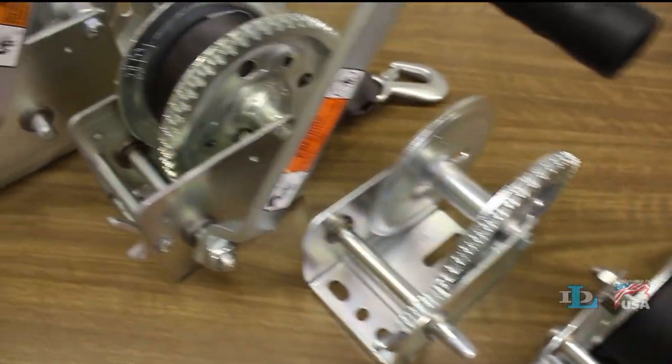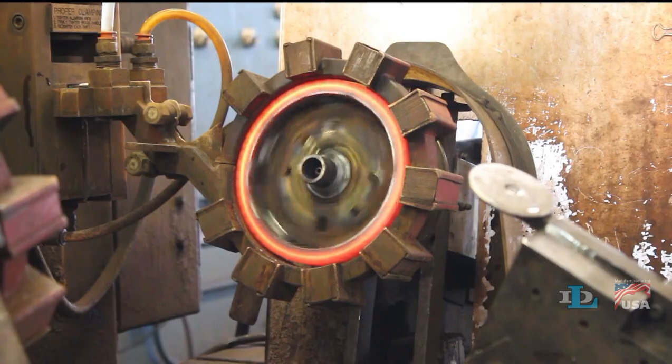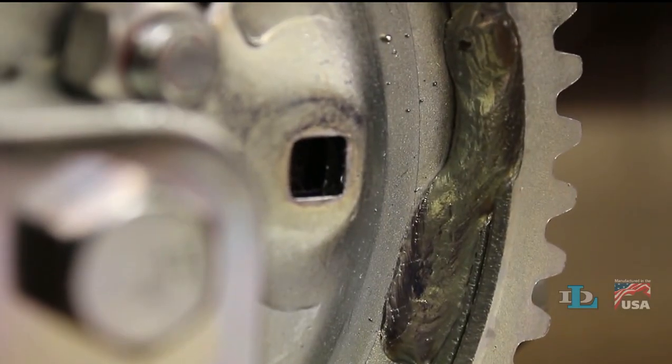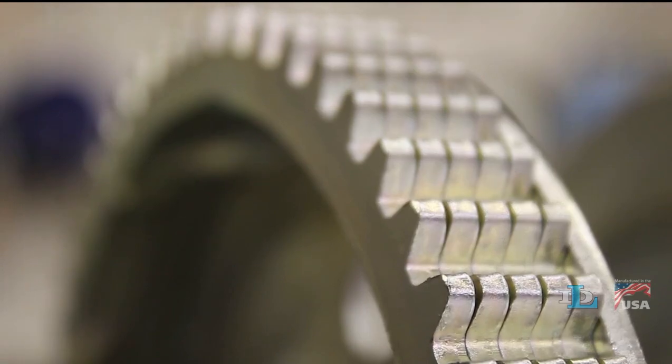Specifically talking about winches, heat-treated gears aren't a visible feature, but they're very important, as they toughen the gear teeth and extend the life of the winch. Also, our gears are welded together, not riveted, which prevents laminates from spreading apart.